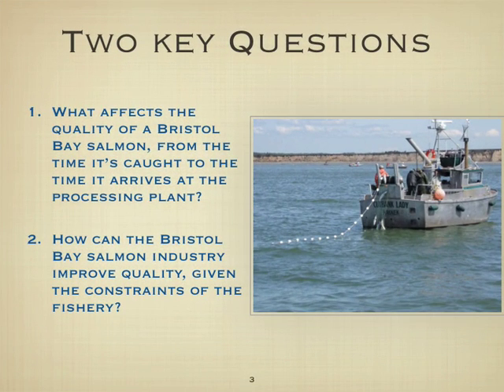This study seeks to answer — or at least address — two key questions. First, what affects the quality of a Bristol Bay salmon from the time it's caught to the time it arrives at the processing plant? And how can the Bristol Bay salmon industry improve quality given the constraints of the fishery? We've got a high-volume operation where the fish come in all at once, and our model in Bristol Bay for a long time has been to pack in as many pounds as you can as quickly as you can. This volume-driven model is a significant obstacle to improving quality.